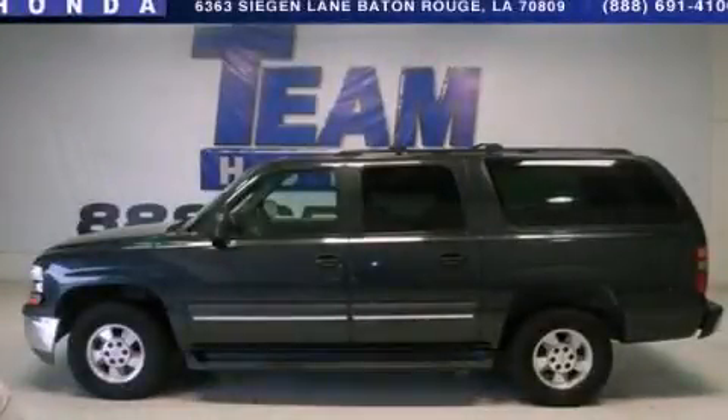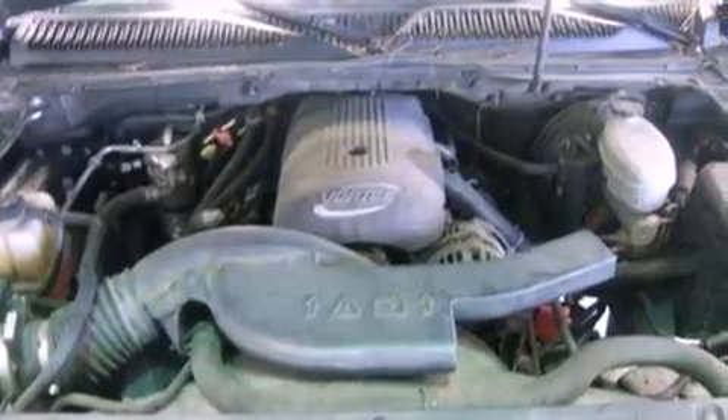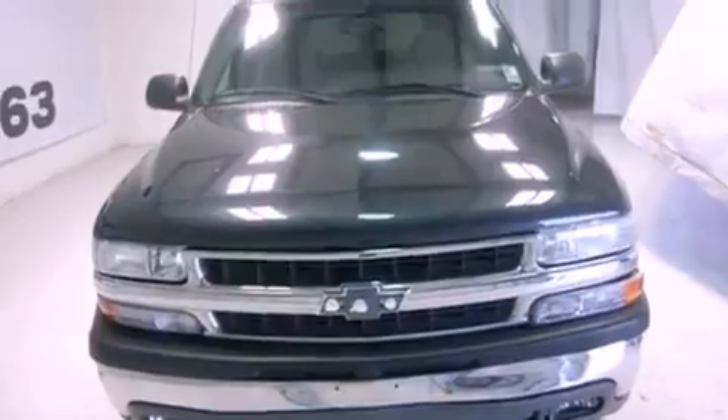This is a 2003 Chevrolet Suburban, a vehicle with safety, comfort, and space. It has a 5.3-liter 8-cylinder engine and a 4-speed automatic transmission.